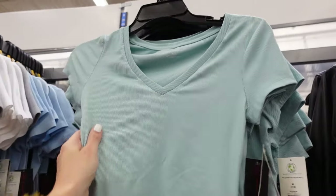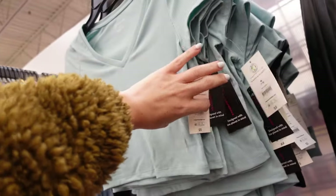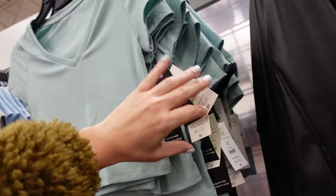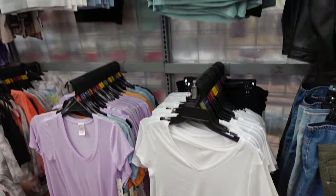V-neck rib tops from No Boundaries. This is a super soft, stretchy material, more of a cropped fit with that V-neckline, same fit through the back. In mint, also comes in black and white, and these are $5.